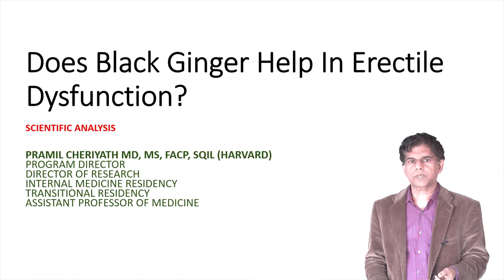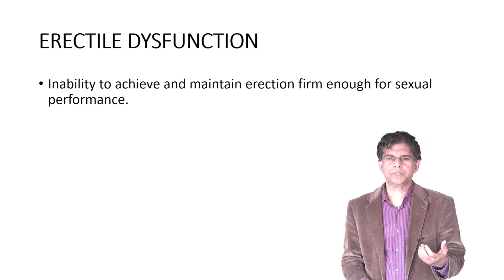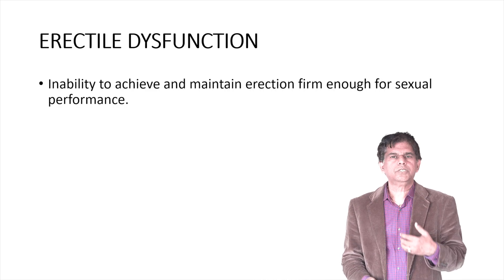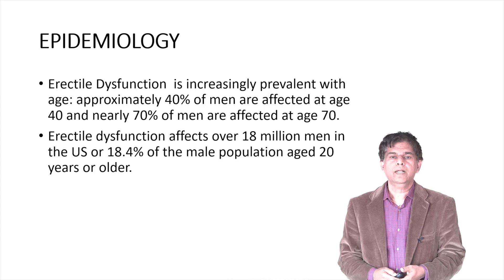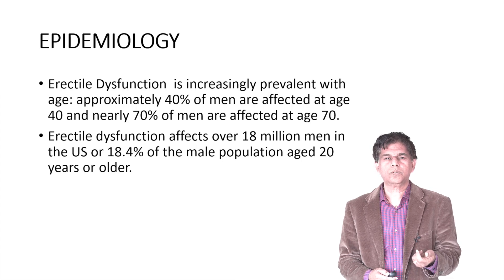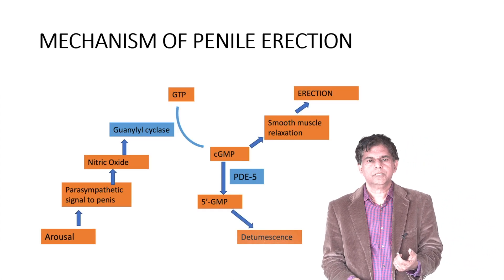So let's look into our subject. Erectile dysfunction is the inability to achieve and maintain an erection firm enough for sexual performance, and there's been a huge increase in erectile dysfunction all across the world, especially in the United States. The numbers are very staggering — look at the last line here: in the male population age 20, 18.4% suffer from erectile dysfunction.